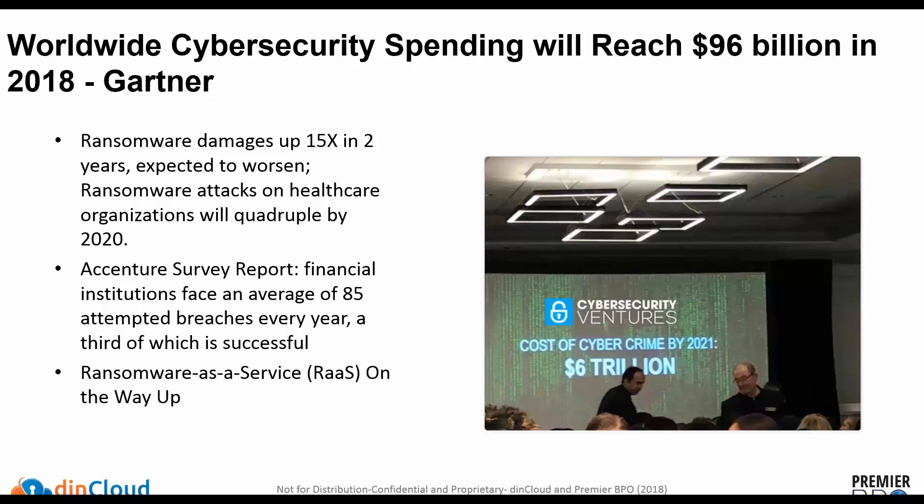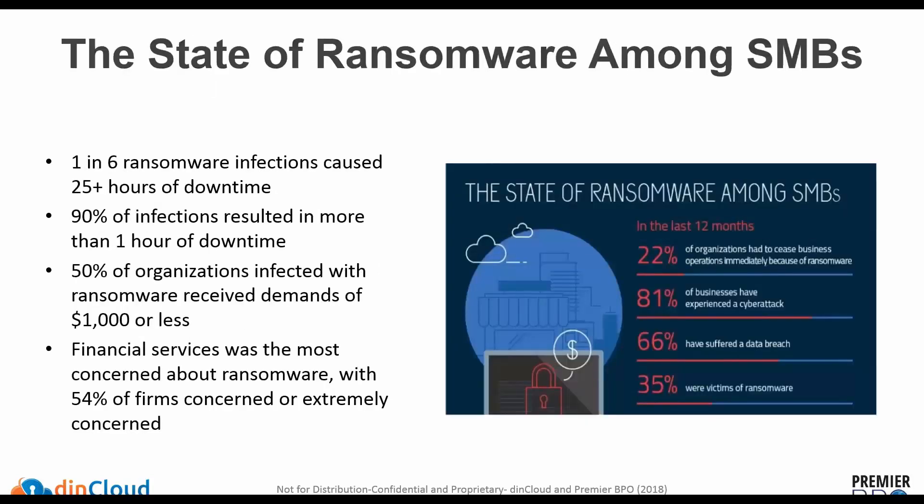Looking at the impact of these ransomware attacks: in one in six cases, there's at least a day's worth of downtime, and most of the time there was at least one hour of downtime. For a single individual that's one hour, but if it impacts more than one individual, you potentially have a department or division affected. These are often small demands, making the cost to repair versus just paying it off a difficult choice.